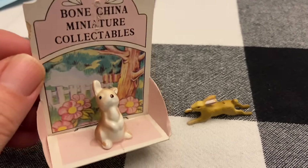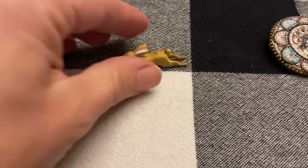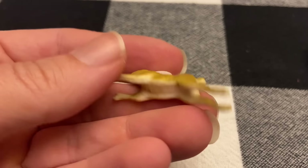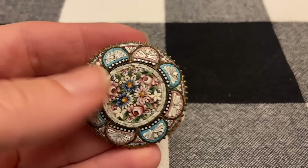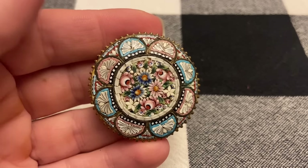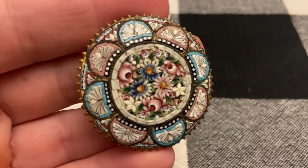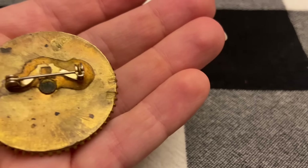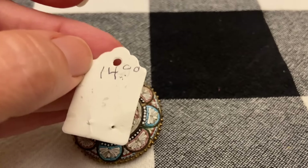Two little bunnies — this one's Bone China and that was $0.50. And this one is plastic; it was in a little bag with others for $0.50, but this is just the one I'm going to keep. I got this beautiful mosaic pin. I compared it to the ones I already have and it's probably double the size — very large, very detailed — and I love those pastel colors. It's definitely been modernized and that one was $14.